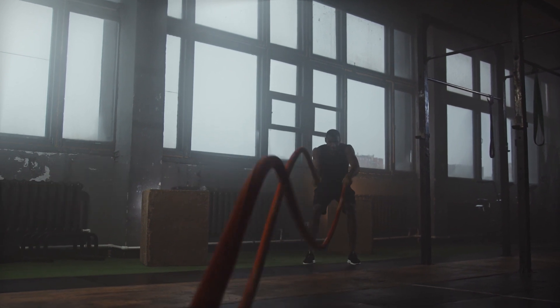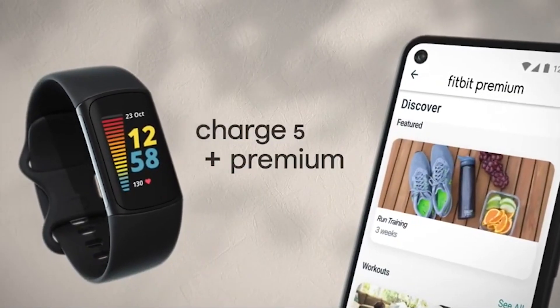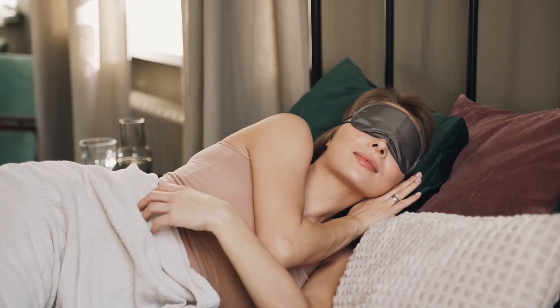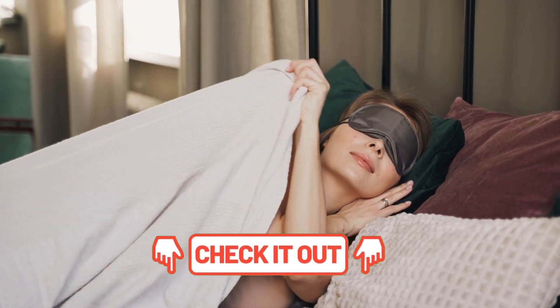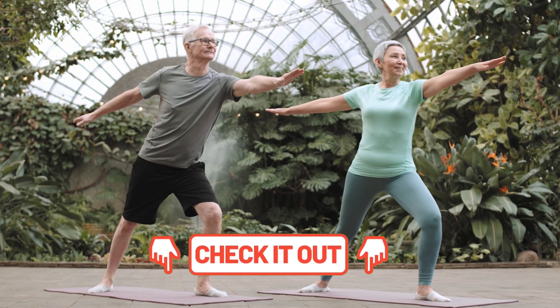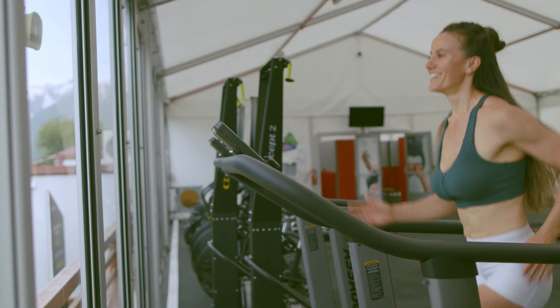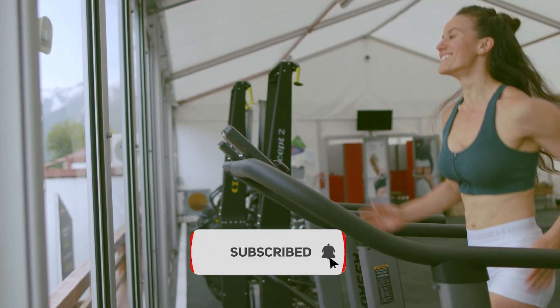So there you have it, our top 10 cutting-edge health and wellness gadgets. With these gadgets, you can track your fitness, monitor your health, and even improve your sleep quality. Whether you're a fitness enthusiast or just someone who wants to stay healthy, these gadgets are sure to help you achieve your goals. Thanks for watching, and don't forget to subscribe for more videos like this one.